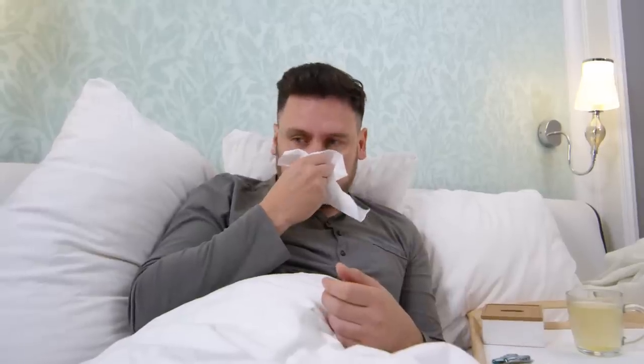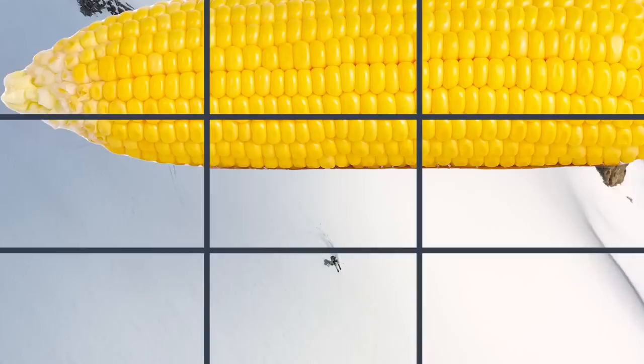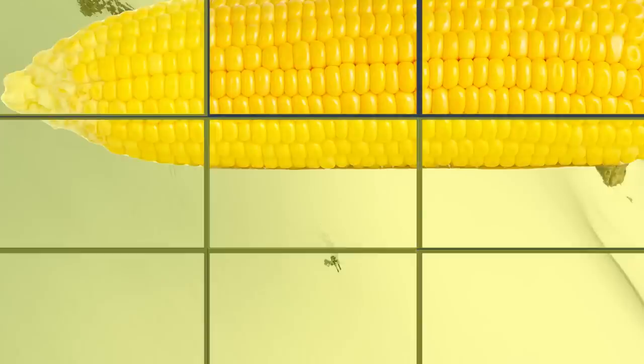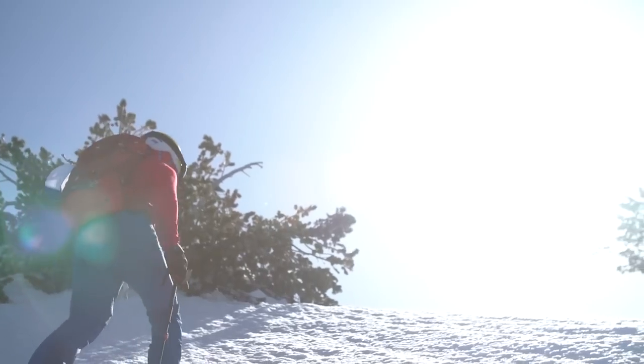To help wean those who are addicted to blower, doctors will often prescribe corn, an effective transitional stimulant that helps powder addicts ease their way into summer activities. Please take a moment and identify all the squares with spring corn in them. If you didn't get them all, don't worry. The following video will help you identify corn and teach you how to make the most of spring skiing.